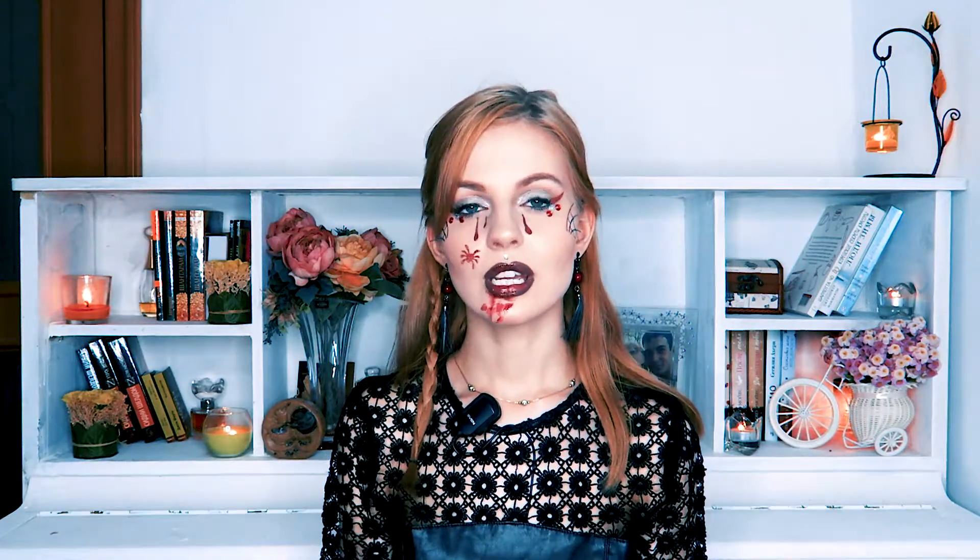Hi guys and welcome to the Beauty News Halloween edition. Today we are going to be talking about Halloween news and other interesting stuff, so let's get started.